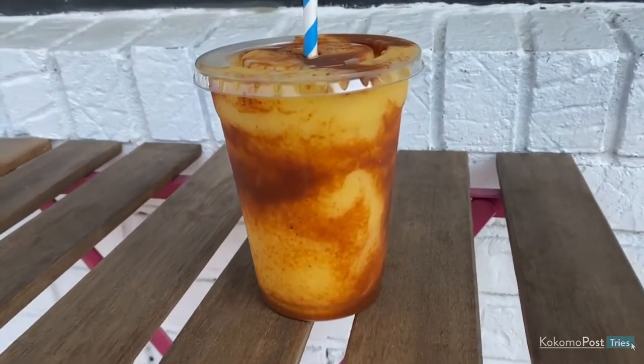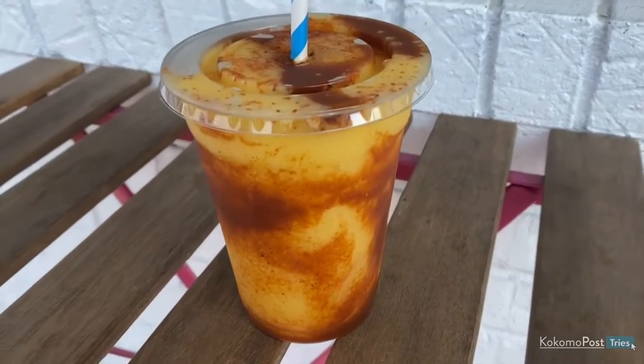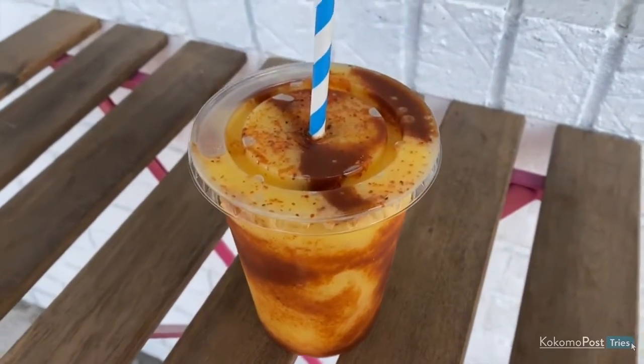Hey everyone, Bree and Heidi here from the Kokomo Post, and we are back with another episode of the Kokomo Post Mini Tries. Today we are trying something I think is going to be the perfect treat for spring and summer in Kokomo. This is a mango chamoy smoothie from Lucky Lemon. We saw this posted on their Facebook page and knew that we needed to try it right away.